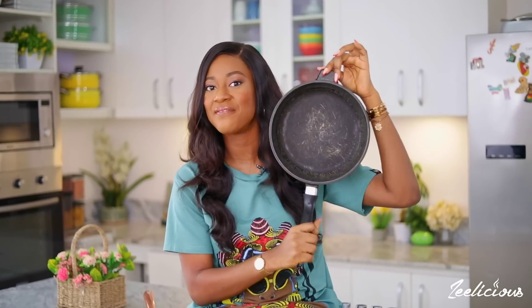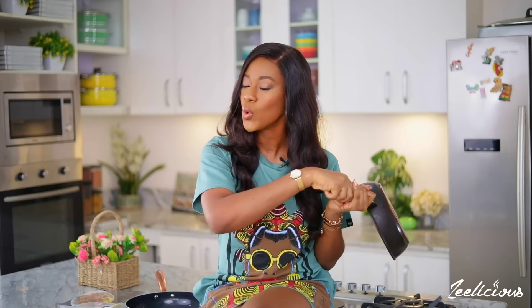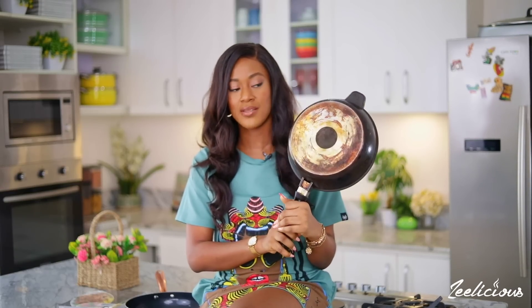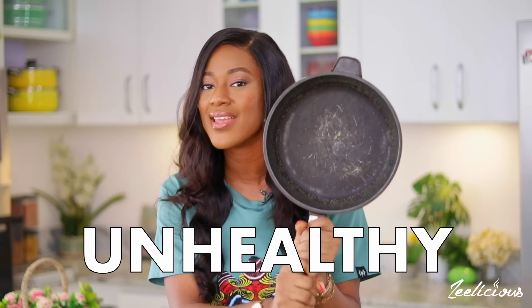Your non-stick cookware should never ever look like this. Ever. If it looks like this, it's time to toss it to the trash. This cookware is one I got from a friend. I visited this lady friend of mine and I saw this cookware in her kitchen — and this is actually what inspired this whole episode. She was about to make me food using this cookware and I said, girl, don't you dare do that. This is poisonous. It's unhealthy. It's unhygienic.